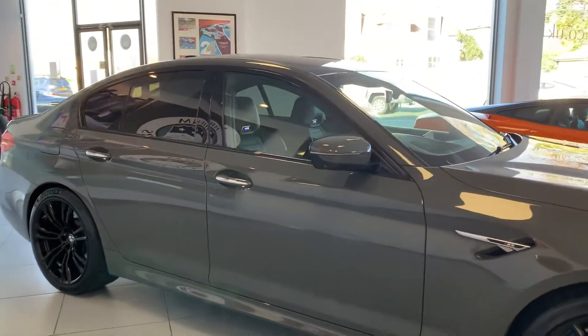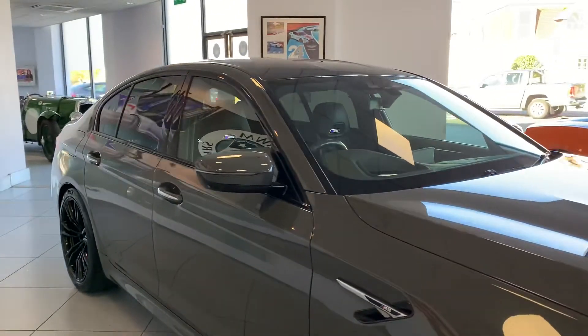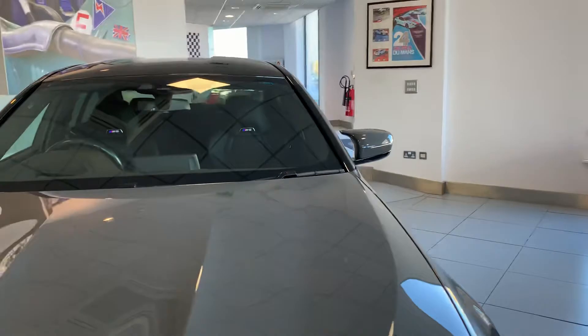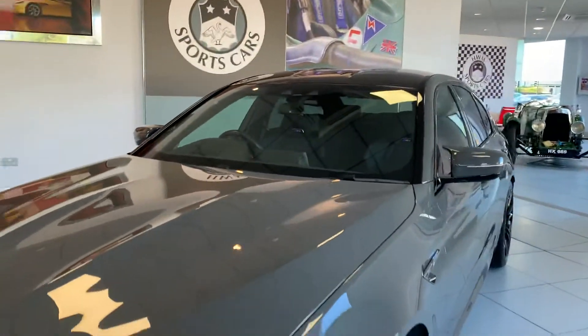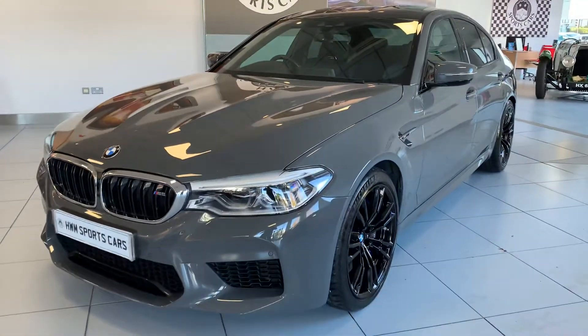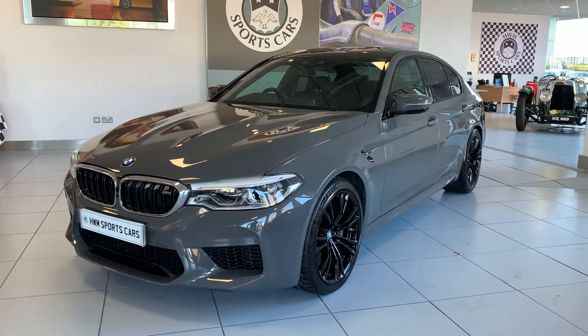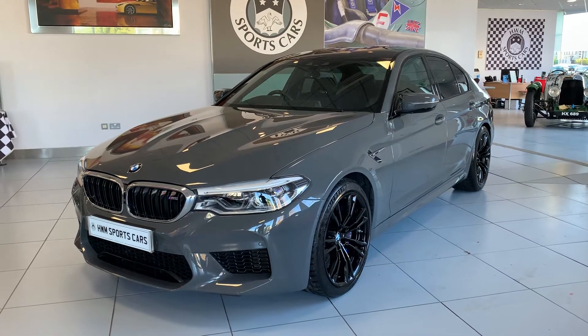Another option this car has is soft-close doors, as well as sun protection glass. As you'd expect, it comes with front and rear parking sensors, and also has the 360 camera with cameras in the wing mirrors, front bumper, and rear bumper.